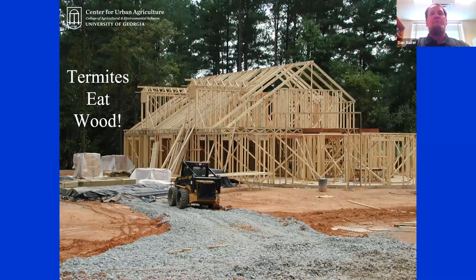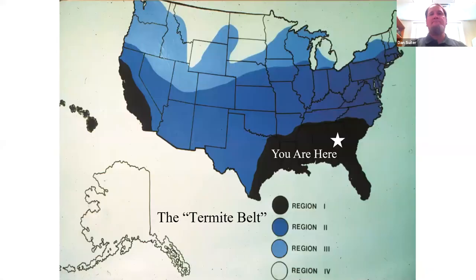There are multiple populations of termites around any structure in Georgia. We're in what I refer to as the termite belt. A group of scientists drew lines indicating where the most termite activity is in the United States, and region one is what we generally refer to as the heart of the termite belt. The darker the color, the more subterranean termite pressure you're going to run into. The diversity and abundance of species is greater in the south and southeast — we have abundant rainfall, nice temperatures, and bugs really like that.